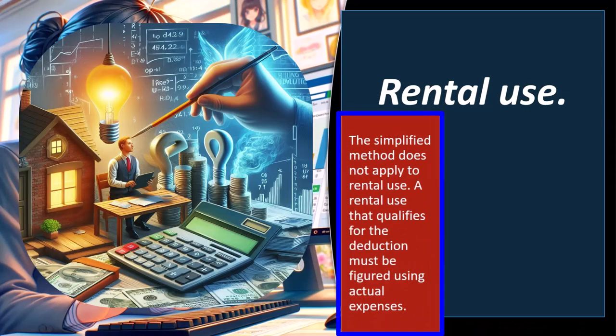Rental use: the simplified method does not apply to rental use. When choosing between simplified and actual methods, consider whether you rent or own the home. When you own the home, the complication that often comes up is the basis of the home and depreciating it, which could impact the basis upon sale. It also gets confusing to allocate between Schedule A and Schedule C for things like mortgage interest and real estate taxes.